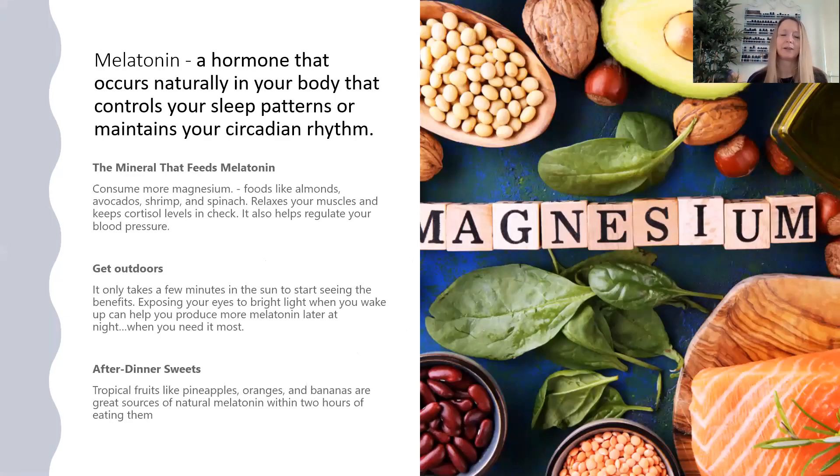Another big part of our sleep knowledge is the hormone melatonin. Some people think melatonin helps you to sleep, but it's actually the hormone that controls your sleep patterns and maintains your circadian rhythm. It's important that we have enough melatonin for a balanced sleep pattern. Some natural ways to support that include looking at what you eat — the mineral that feeds melatonin is magnesium. So you could consume more magnesium-rich foods like almonds, avocados, shrimp, and spinach. Magnesium also relaxes your muscles, keeps cortisol levels in check, and is great for regulating your blood pressure.